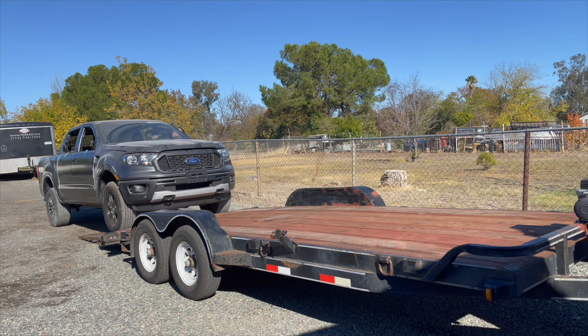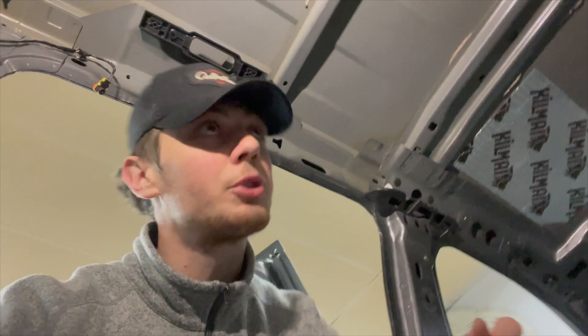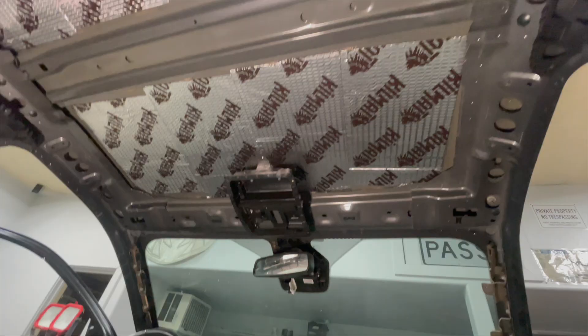I just put my first sound deadening on and I'm gonna do the whole roof and the floor. Before we do that I'm gonna show you what it sounds like before and after. This is what it sounds like before — and this is what it looks like after it's done, and then this is what it sounds like after.